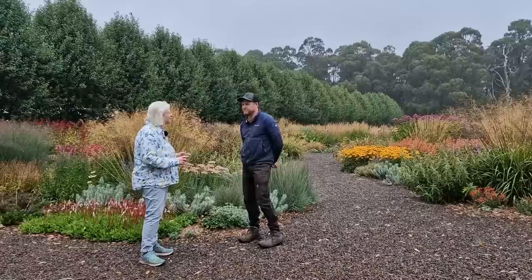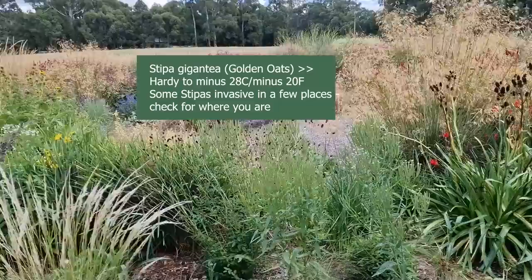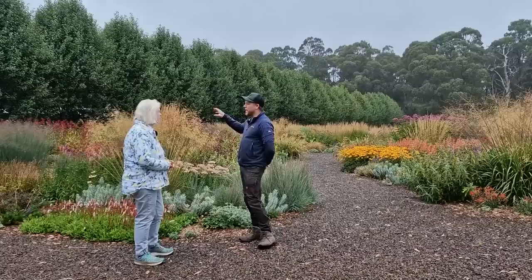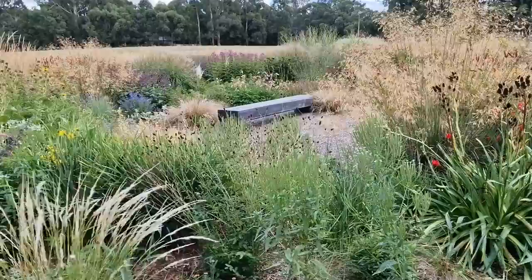Would you say any grasses in particular have been really resilient with overly hot or cool summers, wet or dry conditions? Yes - the two I've already mentioned, Stipa gigantea and Calamagrostis Karl Forster, and also Panicum - we've got a couple of panicums, Panicum Blue Steel. They've done really well. A lot of this garden was almost underwater for six months with the wet season, but they've also tolerated very dry hot summers here in southeast Australia and coped really well.